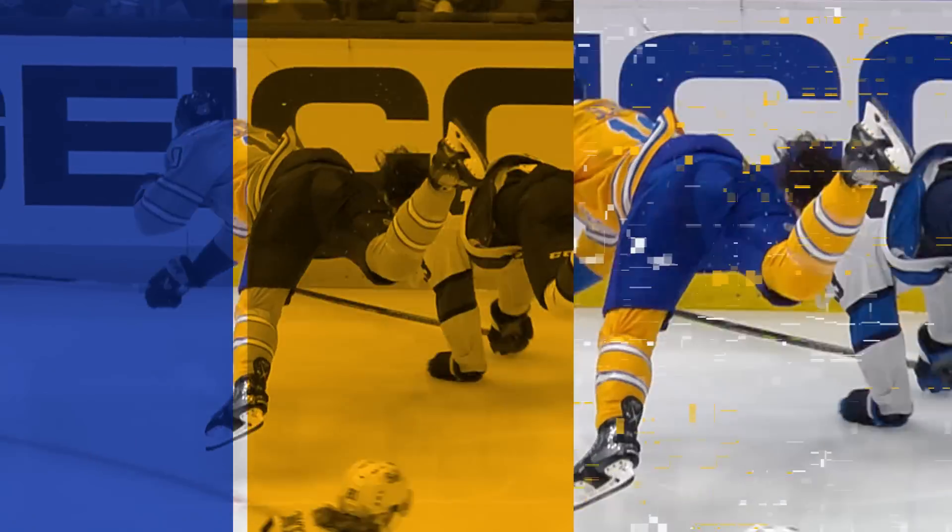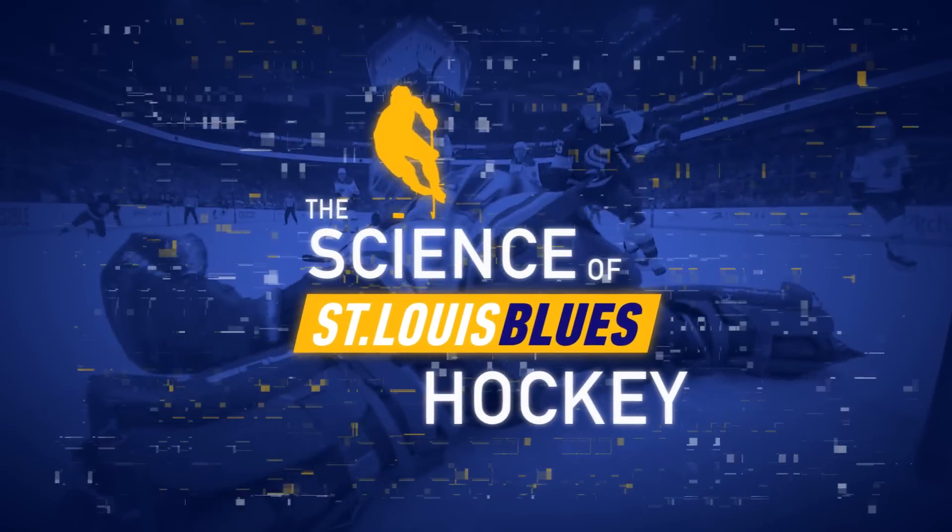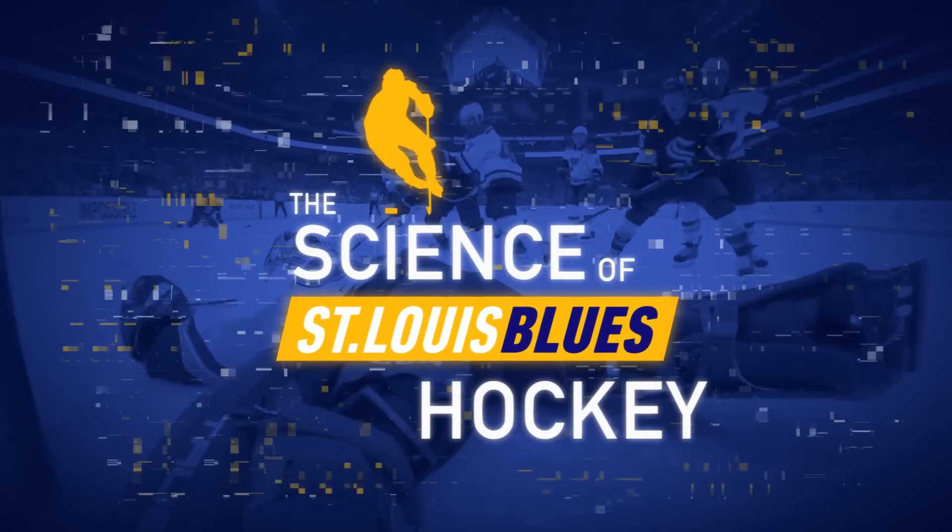Performing at an elite level requires the systems in your body to work effectively and at their highest capacity. How do these systems work together to make a player like Robert Thomas so good at what he does? Let's find out from the pros at Barnes-Jewish Hospital and Washington University Physicians. This is the Science of St. Louis Blues Hockey.